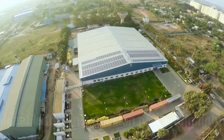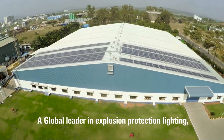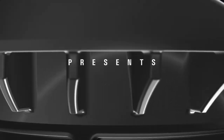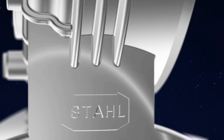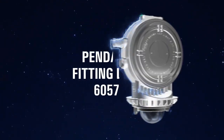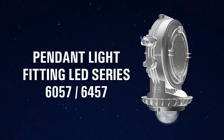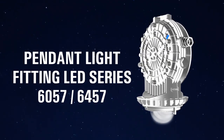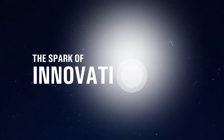Arshtal, a global leader in explosion protection lighting, electrical equipment and automation systems, presents the Pendant Light Fitting LED series 6057 and 6457 — the spark of innovation from Arshtal.